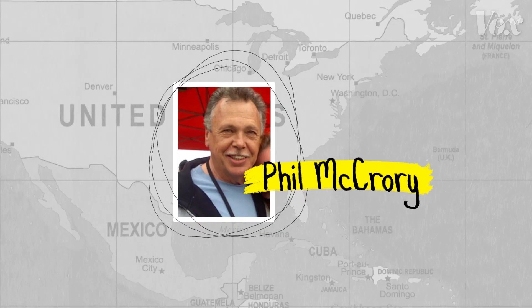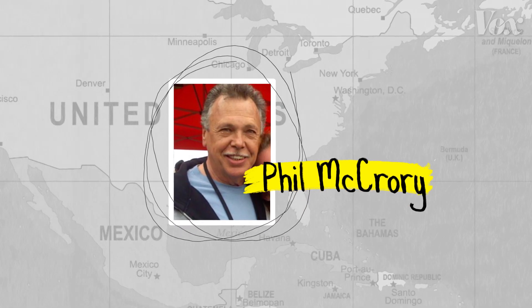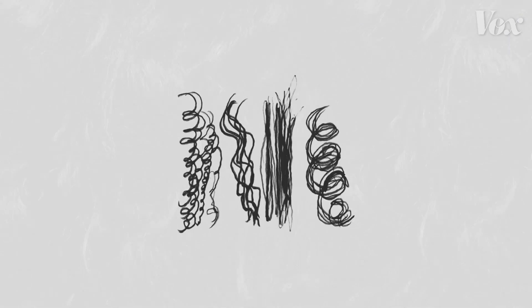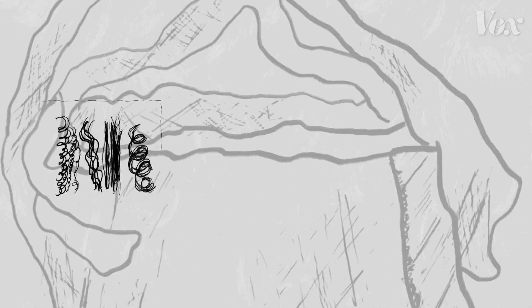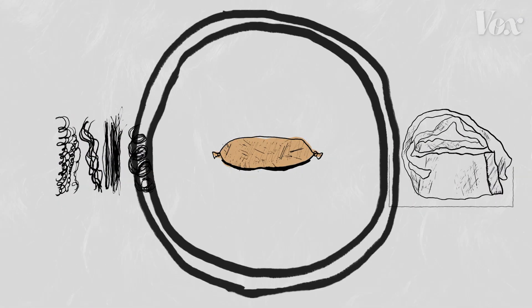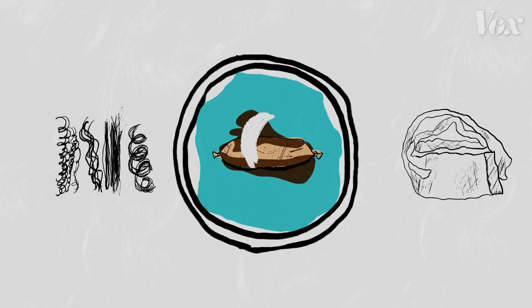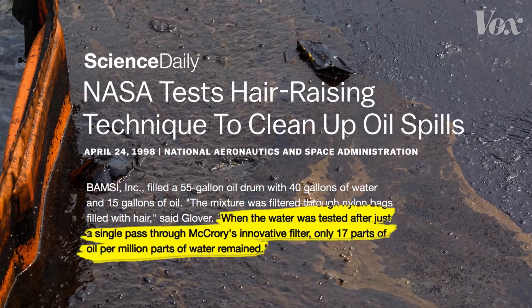After the Exxon Valdez oil spill in Alaska, Phil McCroy, a hairstylist in Alabama, had a novel idea for the cleanup effort. On TV, he noticed how a sea otter's fur had become saturated with oil, and thought if that's what oil would do to an otter's fur, then the same must be true for human hair. He took scraps of hair trimmings from work, stuffed them into his wife's pantyhose, and tested his new invention in a small spill he created at his house. NASA studied and confirmed Phil's invention worked.